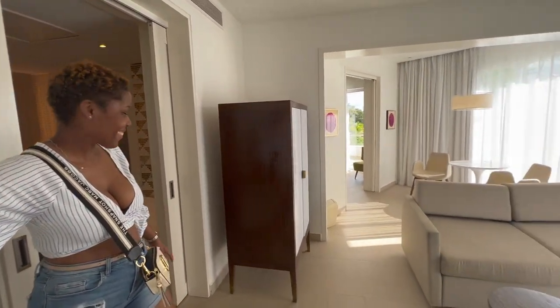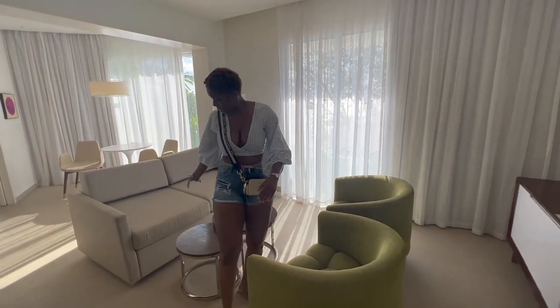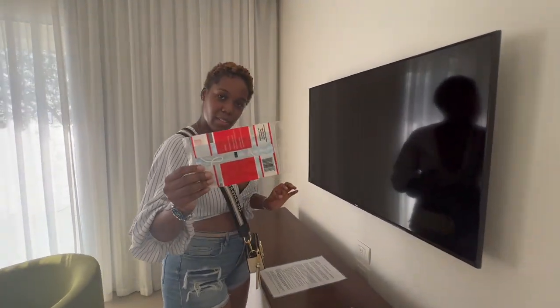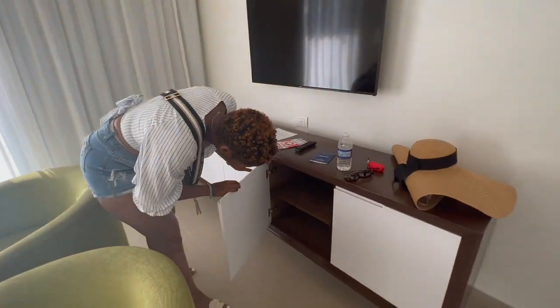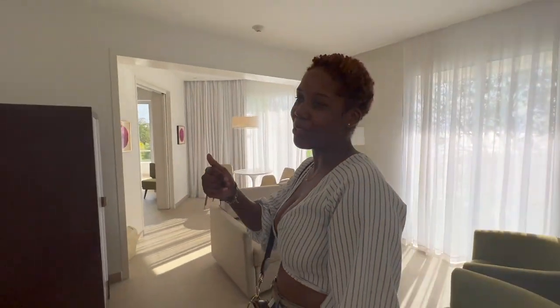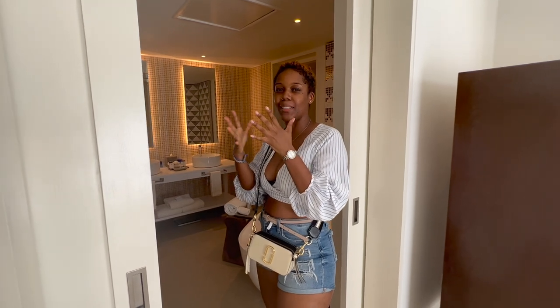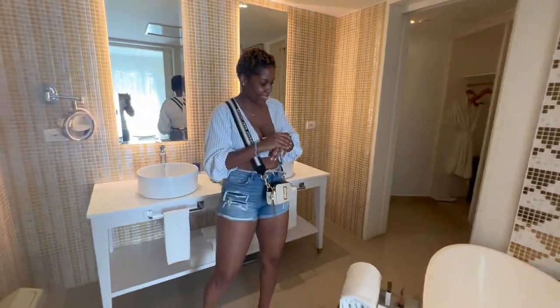Ok, this is nice guys, this is nice! So obviously this is the living area, the TV is right here. We got extra masks, looks like an alcohol swab as well, and the rules and regulations are here for us to read. There's a lot of space to store stuff. Now let's check out the bathroom, because I feel like the bathroom and kitchen are the most important parts of any space.